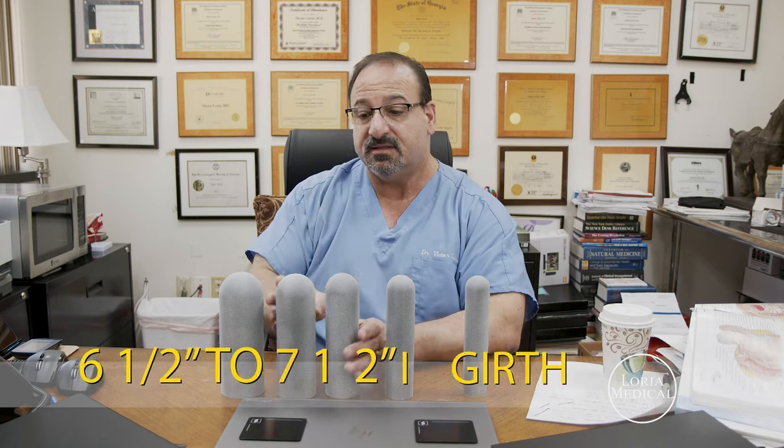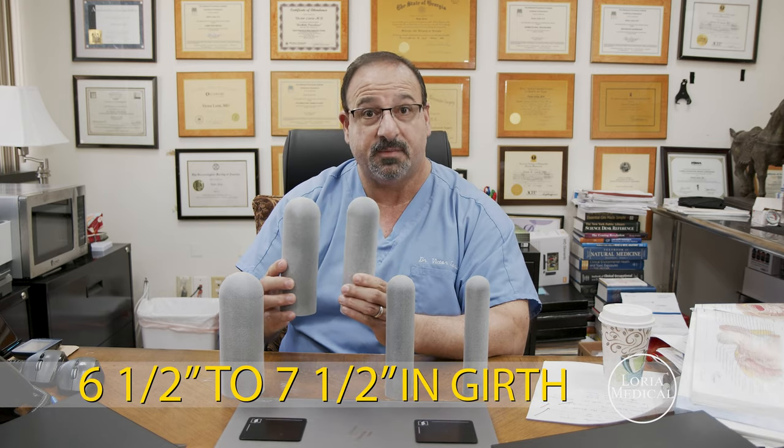Now, I know you probably want to be longer and you can. But 95% of vaginal stimulation comes right here — this is going to do the job. If you have any more information, you can go on my website, laureamedical.com. If you have any questions, call the office and we'll give you all the information you need.